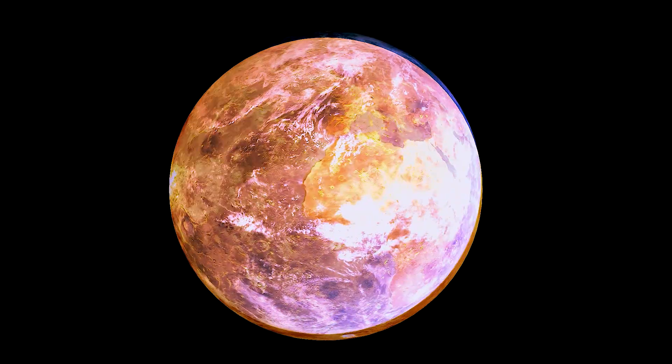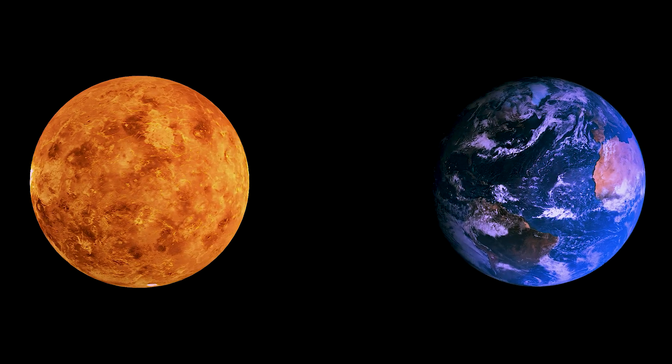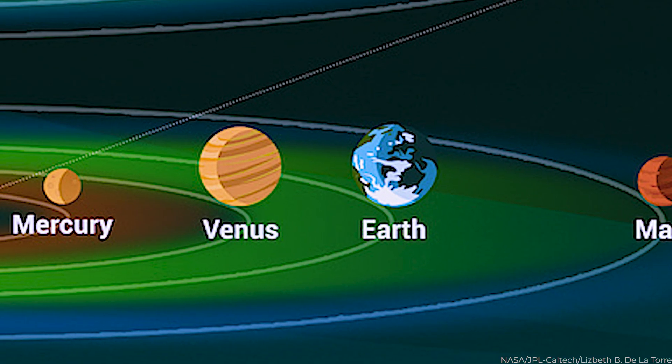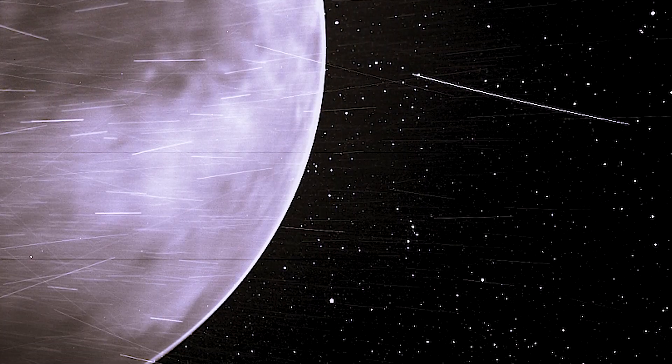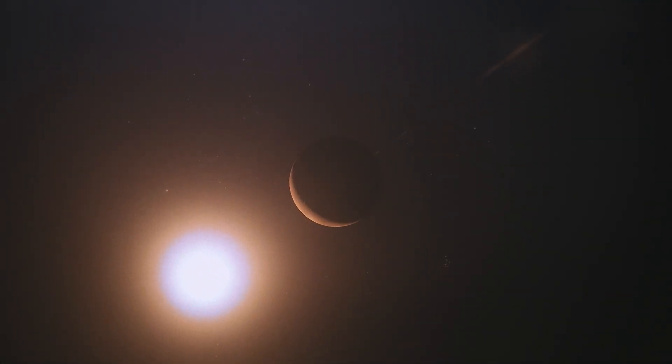Being the second planet from the Sun, it is sometimes referred to as Earth's twin due to its size and density. However, there are significant variances between the two planets as revealed by NASA's first real images from Venus. This video covers all the basic facts about the planet, so stay tuned.